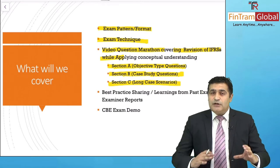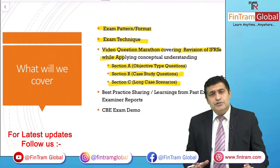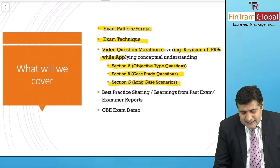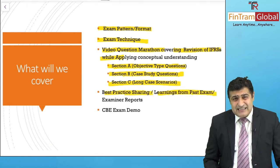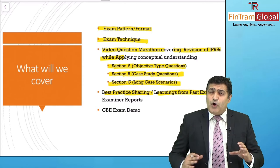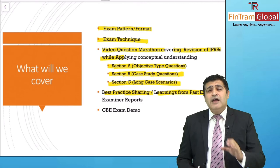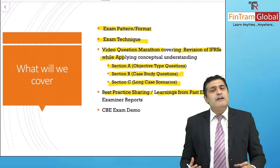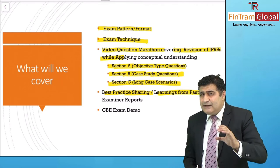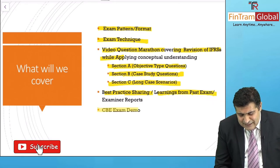This not only helps you get the feel of how the questions may look, but also helps you practically apply the IFRS onto those questions and come through with flying colors. We will also be sharing best practices and learnings from past exams. There are examiner reports that explain the overall exam issues — where students are really struggling. We've taken up all those areas and given you perspective on the mistakes made in the past so you can avoid them.